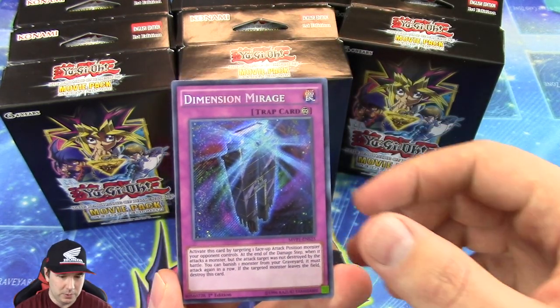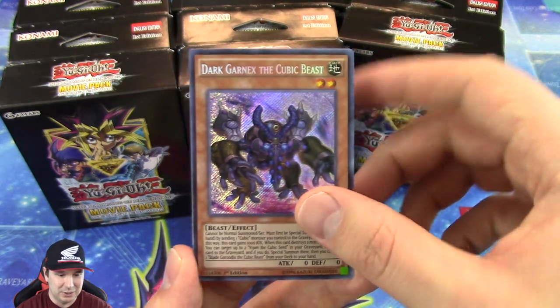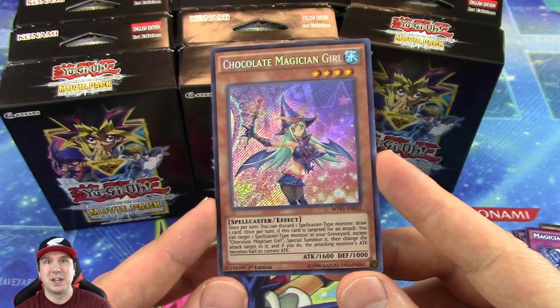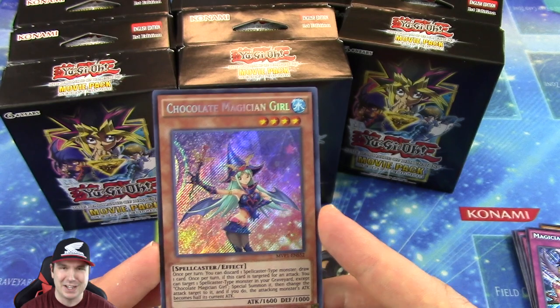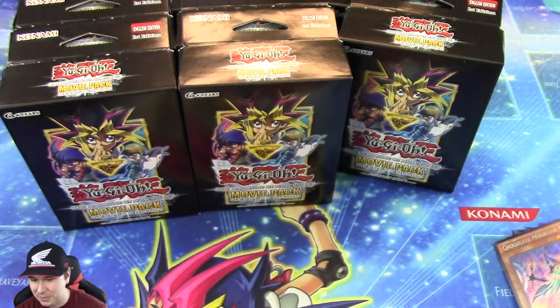These cards look absolutely beautiful. We got the Dimension Mirage there as a Secret Rare — the name is sitting a little low on that one, which is kind of cool. I've been noticing that more now since I'm getting into the whole trying to get things graded — noticing where things are positioned, because I never noticed that stuff before. And we have the Chocolate Magician Girl — very, very cool. Beautiful.